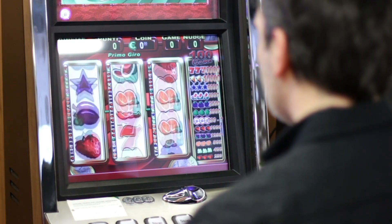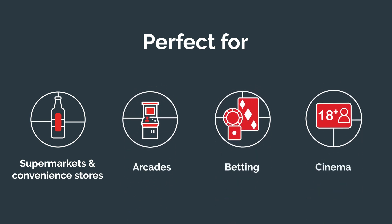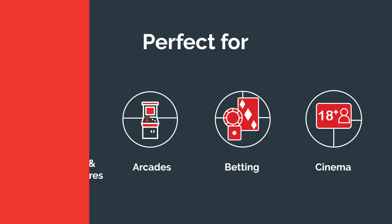It's perfect for supermarkets and convenience stores, but also for arcades, betting, and even the cinema. This age technology was the first in the world to receive independent GDPR certification from the Age Check Certification Scheme, the ACCS.